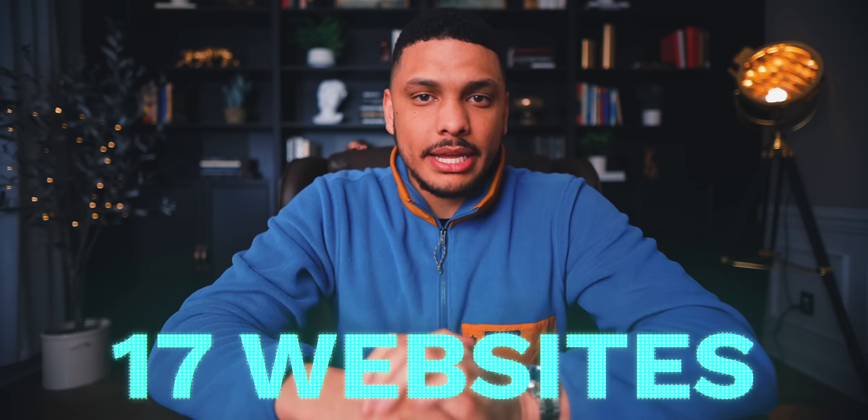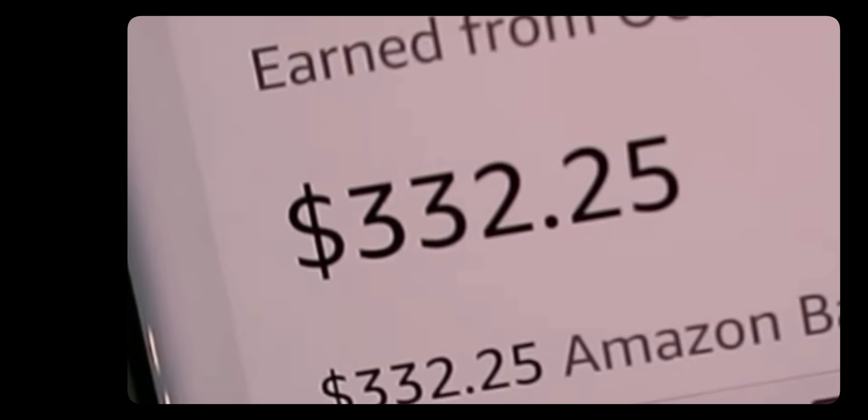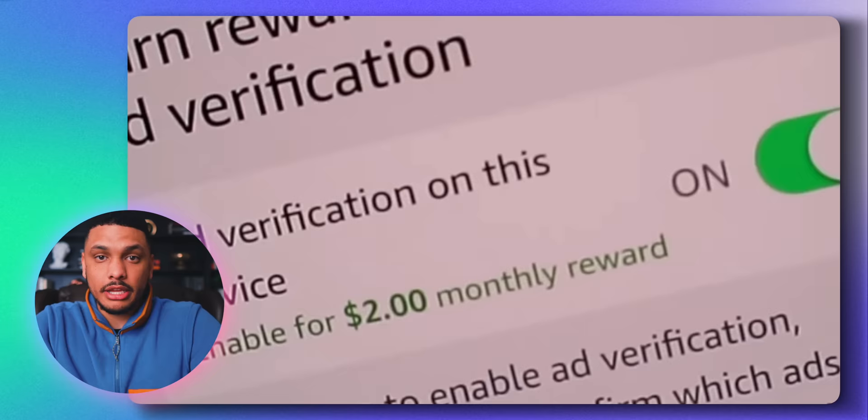Welcome to the top 17 websites that you can use to start making some easy money today. Some of these websites will pay you small amounts of money every single day for doing basically nothing, and others, although they might require a little bit more work, can pay you so much money that you might finally be able to say goodbye to your dumb boss.